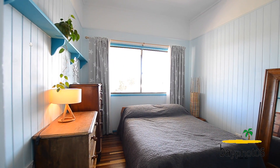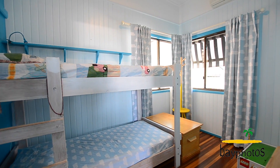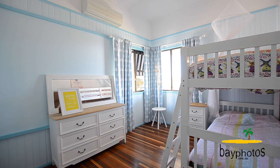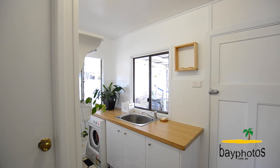The home includes three large bedrooms, all with their own built-in wardrobes, plus a separate study. There's a large main bathroom, as well as a separate toilet and laundry to the rear.